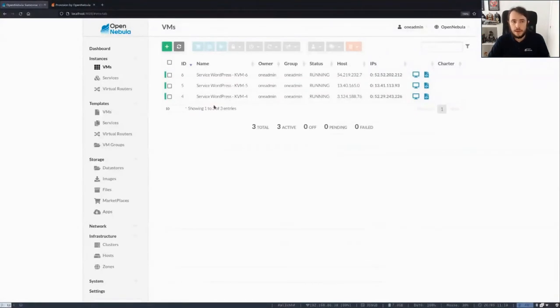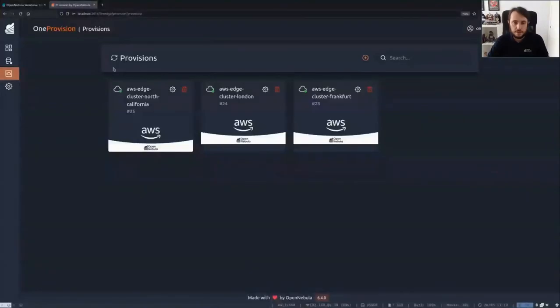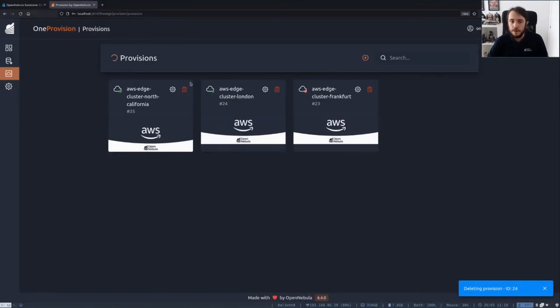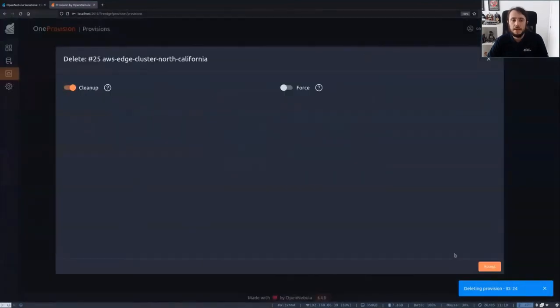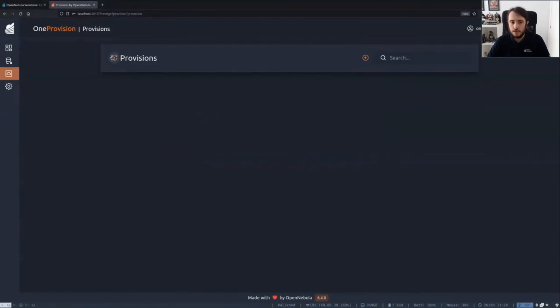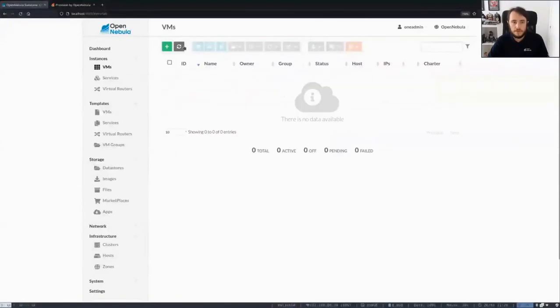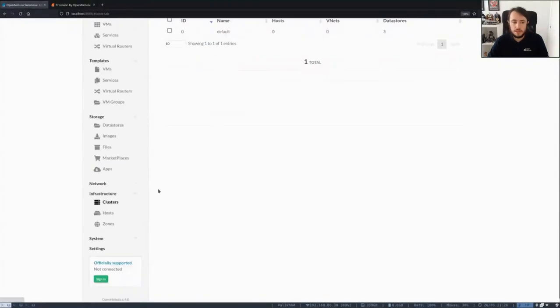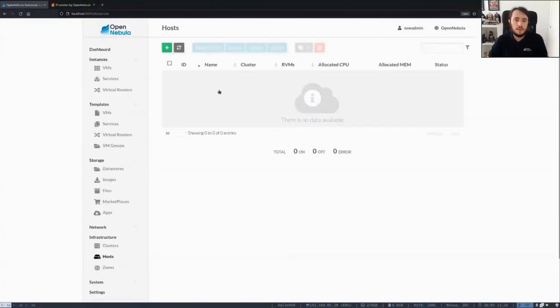Now it's time to delete the provisions. In order to do that, we go to the OneProvision FireEdge graphical user interface. We click on delete and select cleanup because we want OpenNebula to delete all the running VMs in this edge cluster. We click accept and do the same with the London and North California clusters — cleanup, accept, and the latest one, cleanup and accept. Now the three provisions are being deleted. After waiting a few seconds they are completely deleted. If we go back to Sunstone to check the resources, we can see there are no VMs running, no clusters, and the hosts have been deleted. So this has been the demo — you can see how easy it is to deploy three different clusters and then deploy applications on them.